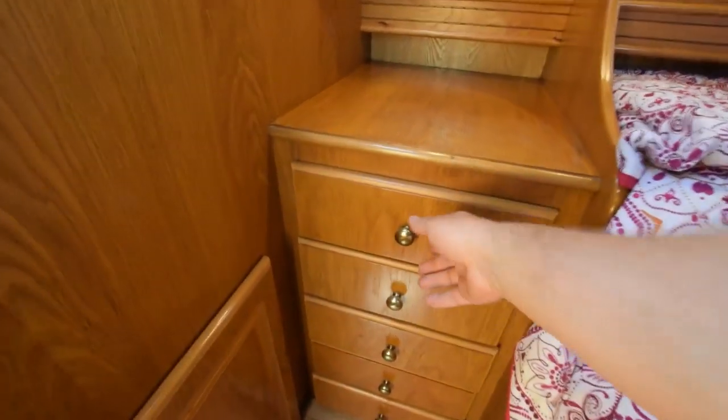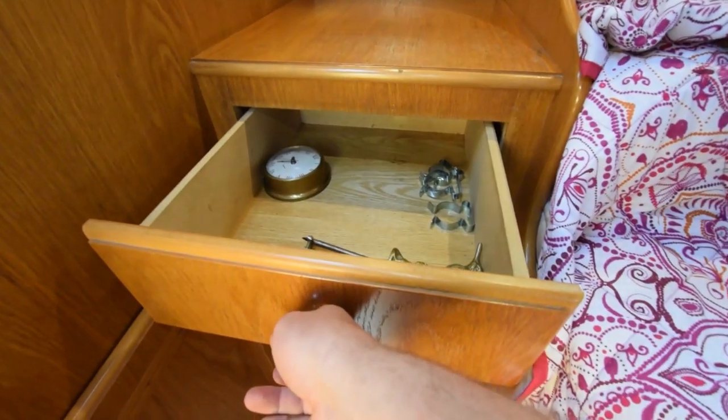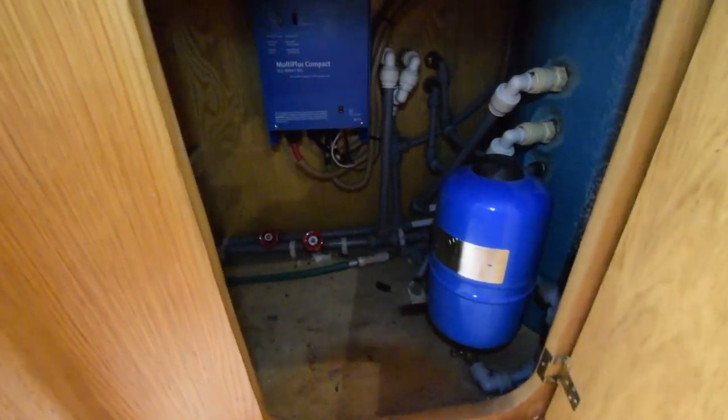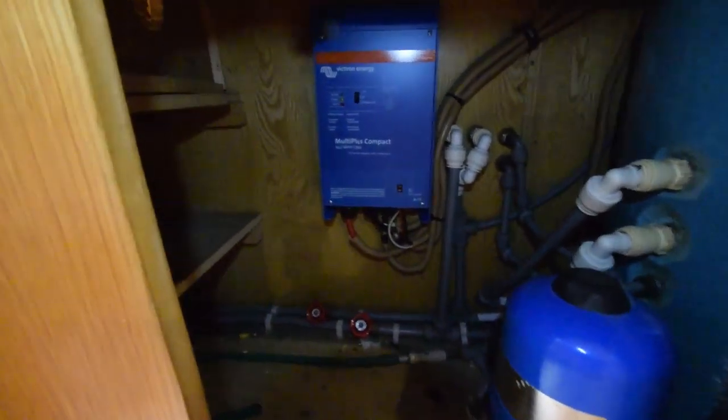There's a bank of five drawers at the foot of the bed — a nice little dressing area. There's a large cupboard in here where you can see the inverter, which I mentioned is brand new. And there's the calorifier. Lots of room in there to squirrel away paint and things like that.